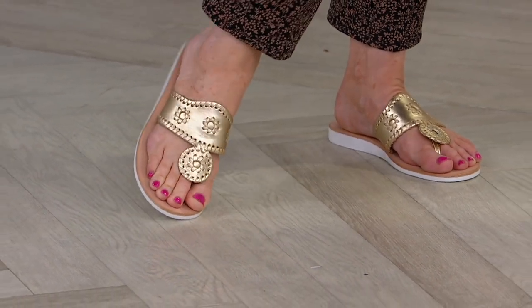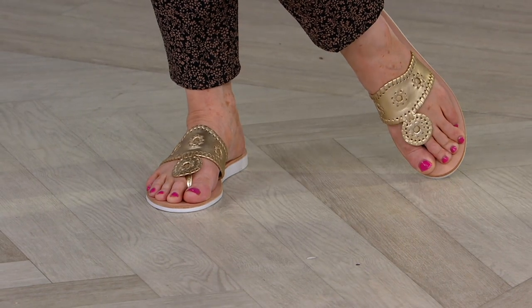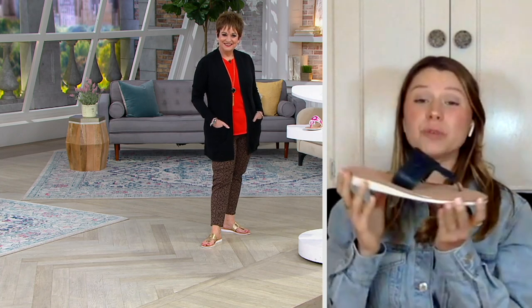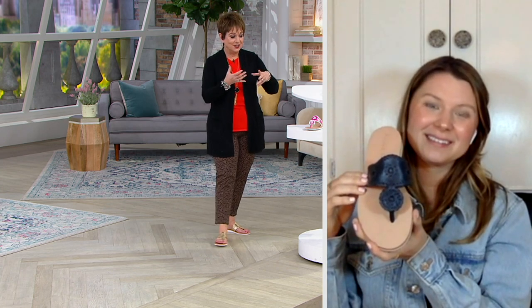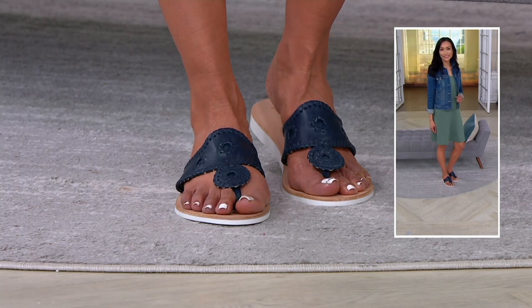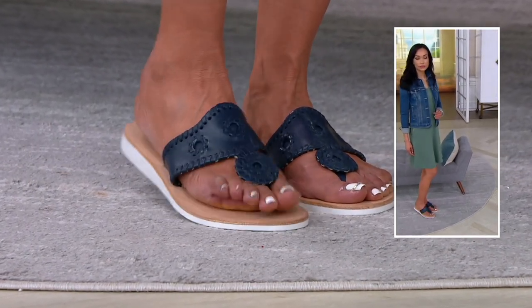Just because it has the name Boating Jacks doesn't mean it's limited to wet surfaces. You can wear this on long walks, around the house, or to work. It's super comfortable and really chic. And it has our iconic upper with the hand whip stitching. There are a lot of people trying to be Jack Rogers, but there's only one official Jack Rogers, and you're getting it in the show.